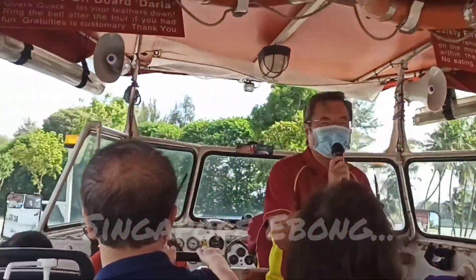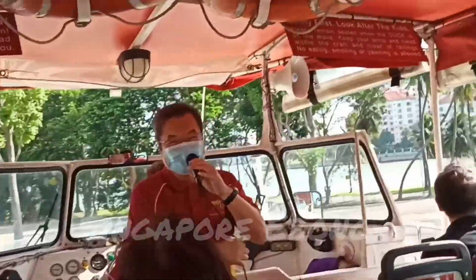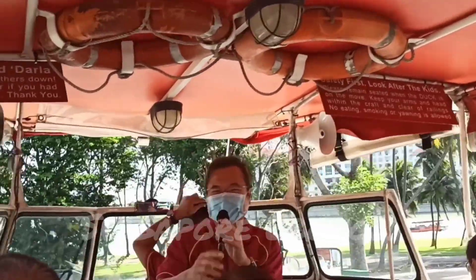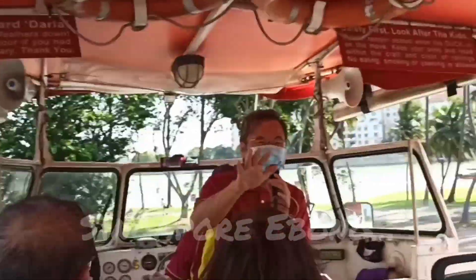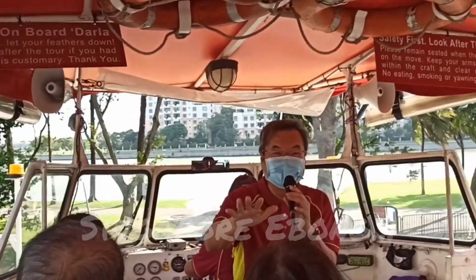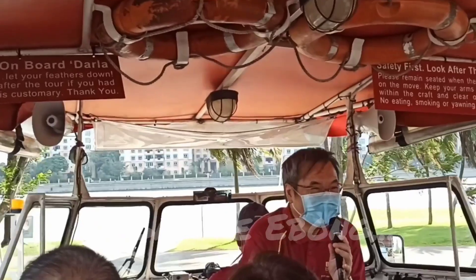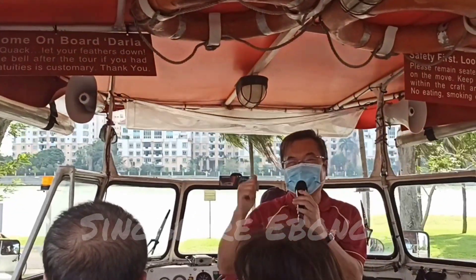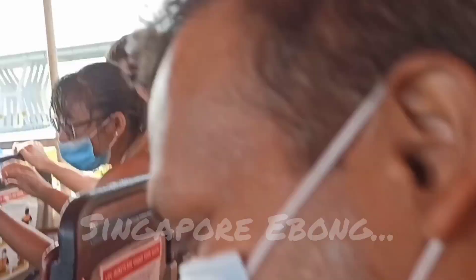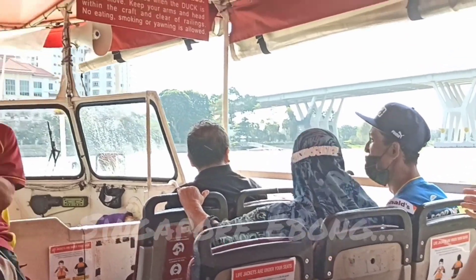Guys, be ready — we are just gonna go into the water! Oh my god, I am so excited! Before going in the water our guide warned us about the upcoming splash, but we did not expect the splash to be that big. Be ready, we are going to go down. Do a countdown with me: three, two, one — the big splash!